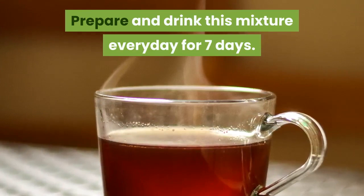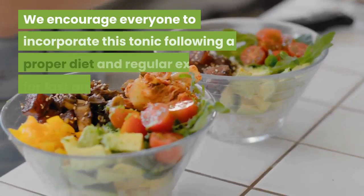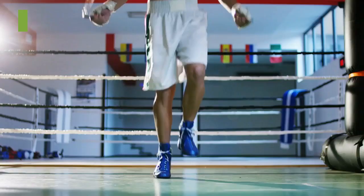You will see for yourself — it will stimulate your nervous system and turn your body into a fat-burning machine. We encourage everyone to incorporate this tonic following a proper diet and regular exercise for fast and effective results. There you have it.